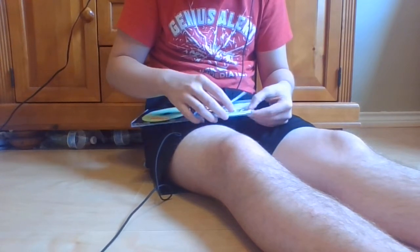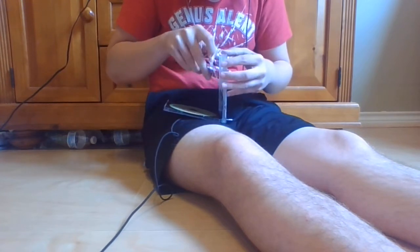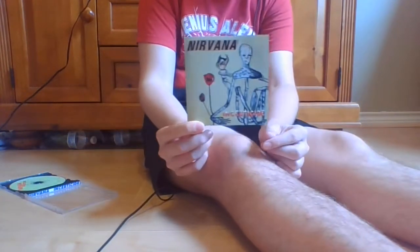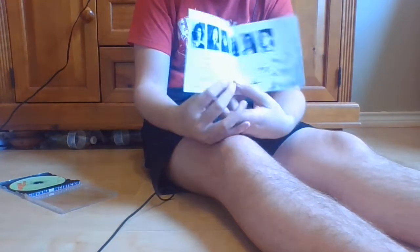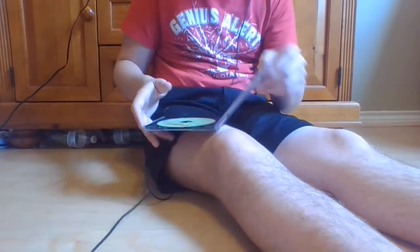These liner notes are really stuck in. I'm going to remove the liner notes — I hope I don't rip them. These are the liner notes to Incesticide. Here's the back, and then I can show you all the information about the songs. I didn't show you the back of the CD case — usually there's nothing interesting to see, but this one has a rubber duck on it, which I find a little funny.